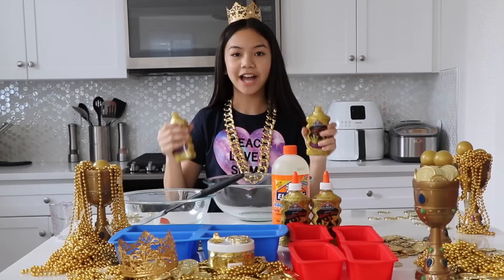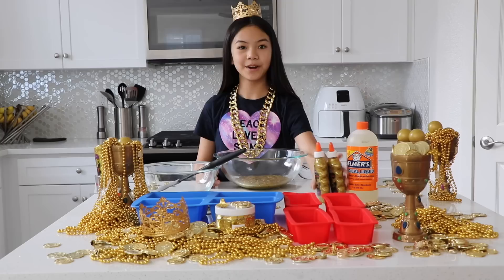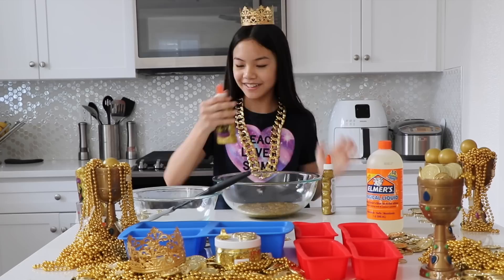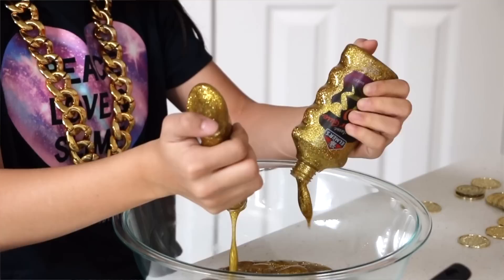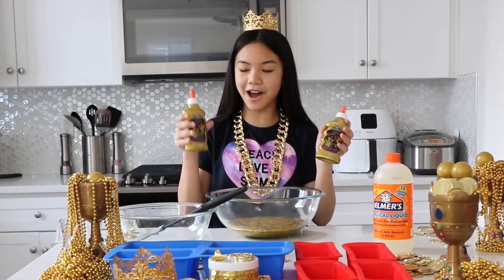Let's get started! I'm gonna pour two bottles at the same time to save some time. Look at how shimmery it is! Let's get every drop. We're gonna empty out some more, two at a time. I love how vibrant the glitter is. This is like the perfect shade of gold. I grabbed two more bottles because since we'll be filling up the molds, we'll need more slime, and we're making a pretty big batch.